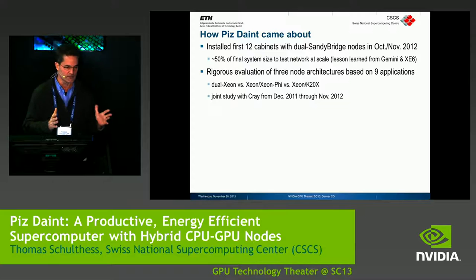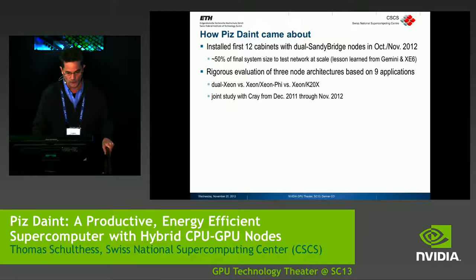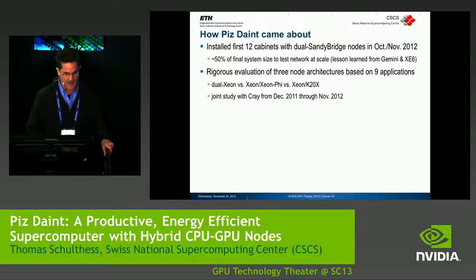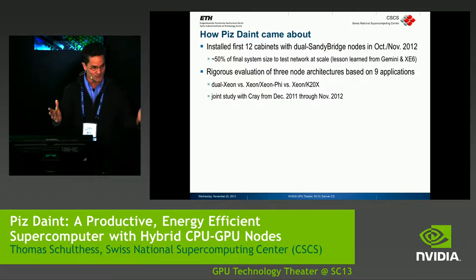Then we went into a rigorous evaluation of various node designs. We started off with the default design, which is the dual Xeon — the typical XE30 will have two Sandy Bridge or two Ivy Bridge processors per node. Because we had this philosophy to go in the direction of hybrid, we had to look at various options with Xeon, Xeon Phi, and Xeon K20X. This was a year-long project from December 2011 to November 2012. The requirement was that the hybrid had to beat the dual Xeon on real codes — not on DGEMM.